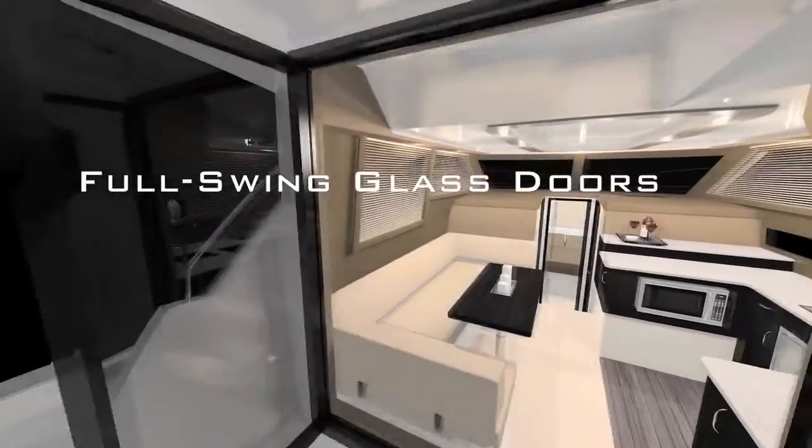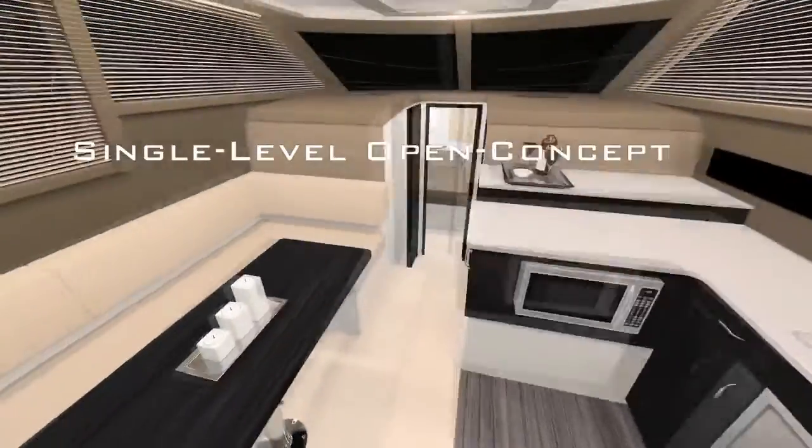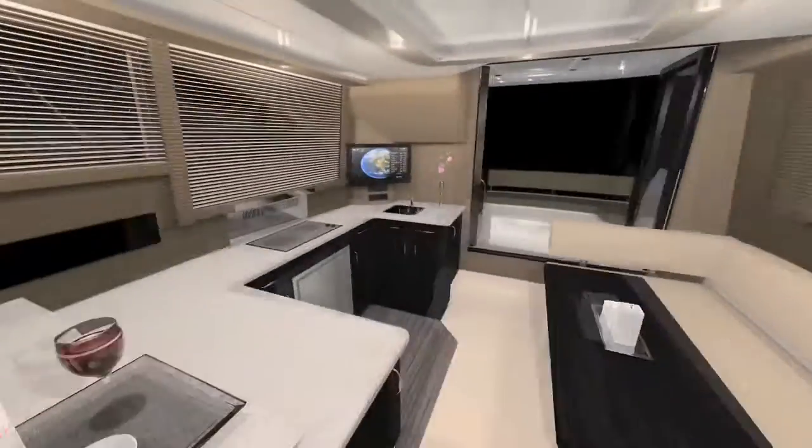The interior features of the C-34 begin at its entrance, with full-swing glass doors in the cockpit to form a single-level, open-air entertainment area from the cockpit through the salon and galley. The galley — the largest and finest in its class.